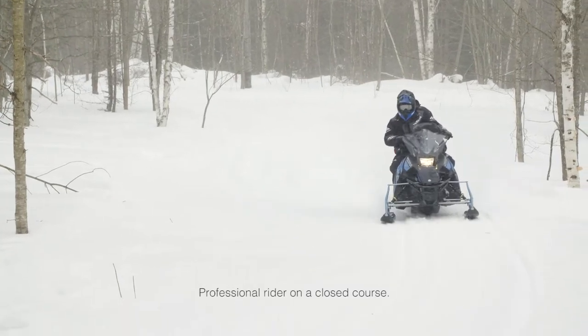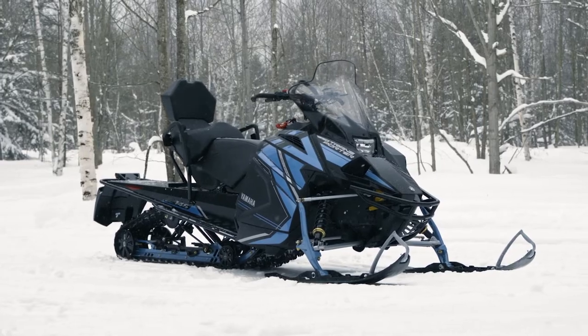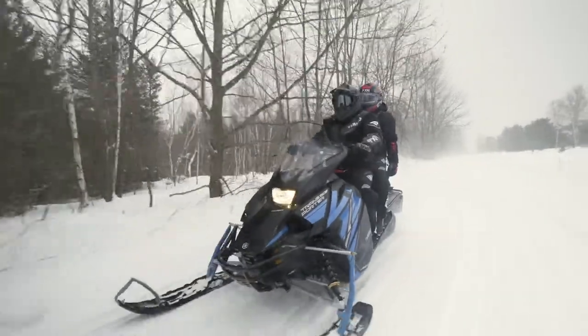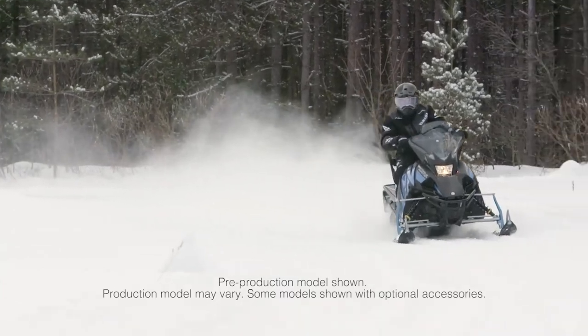New for 2022 is the Yamaha Transporter Lite 2-Up. The Transporter Lite 2-Up offers many of the features of a full touring model, but at a fraction of the cost and weight.